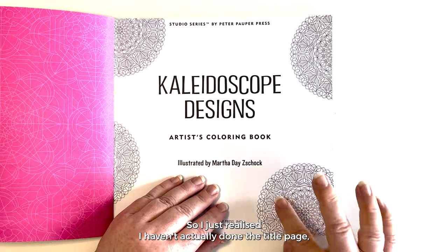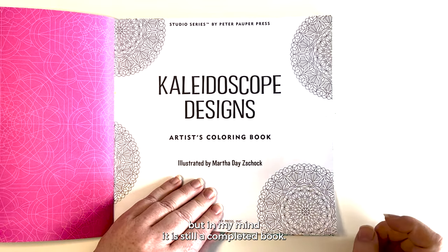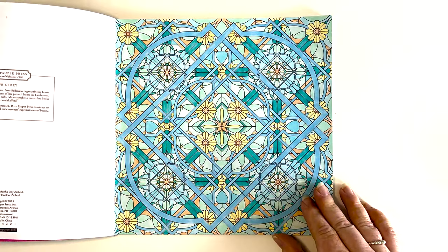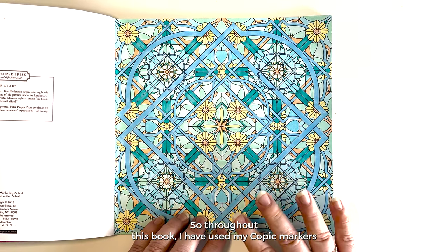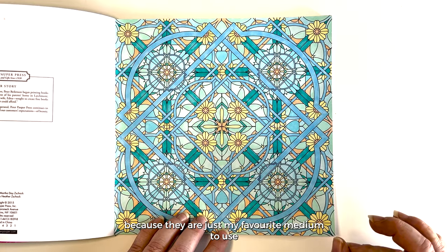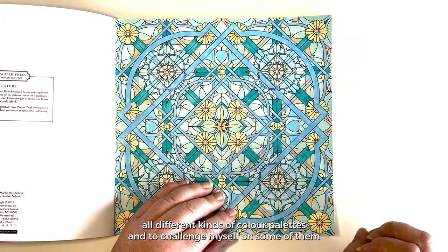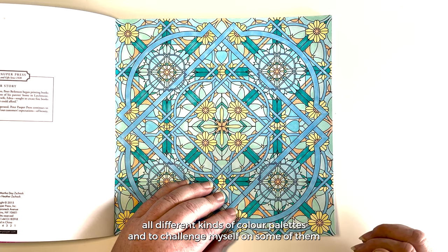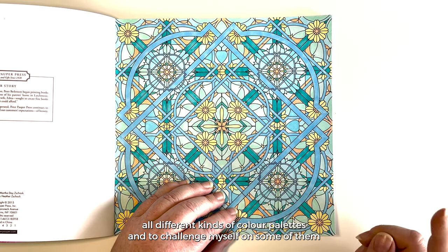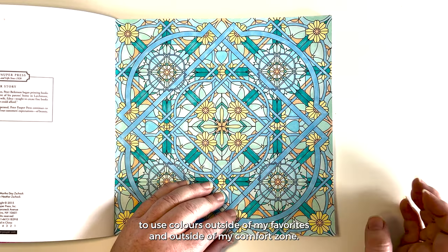I just realized I haven't actually done the title page, but in my mind it is still a completed book. Throughout this book I have used my Copic markers because they are just my favorite medium to use, and I have tried to use all different kinds of color palettes and challenge myself to use colors outside of my favorites and outside of my comfort zone.